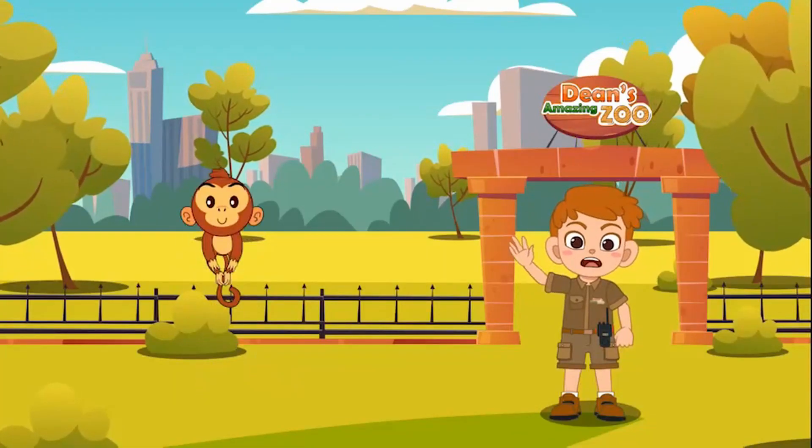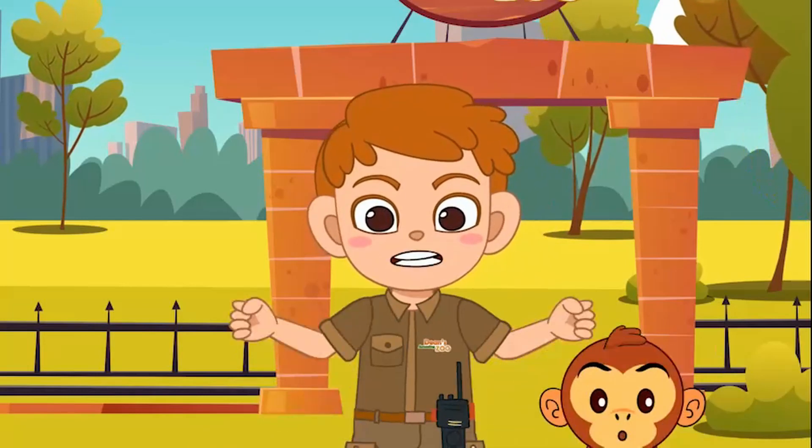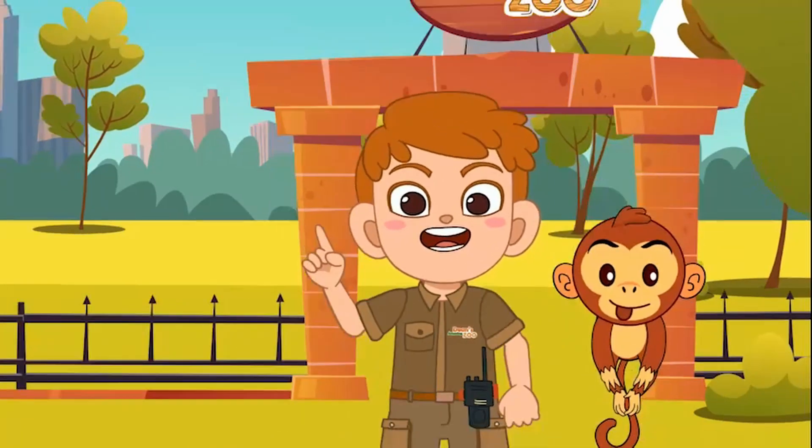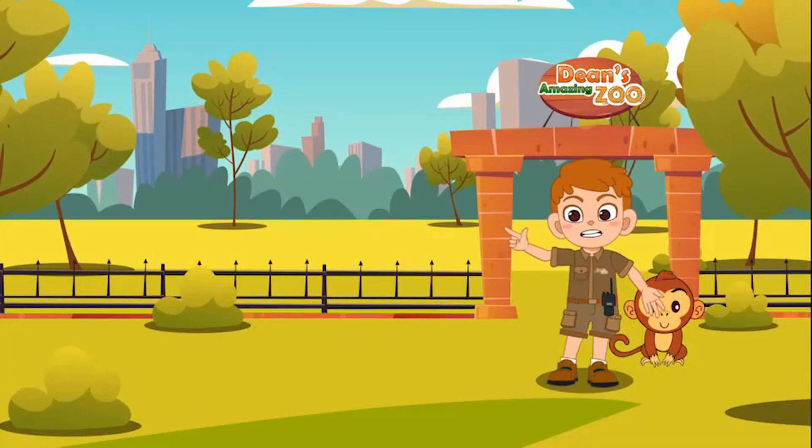Hello, everyone. Welcome to Dean's Amazing Zoo, where we create homes for all rescued animals. Hey, would you like to come inside? Well, come on in and meet the team.